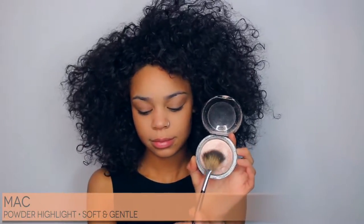Now to intensify my highlight, I'm going to be taking my MAC Soft and Gentle Highlighter and just add it to the areas I highlighted with my cream highlighter. I absolutely love this highlighter — sometimes I'll just wear it alone. It just gives you the most perfect, natural glow.